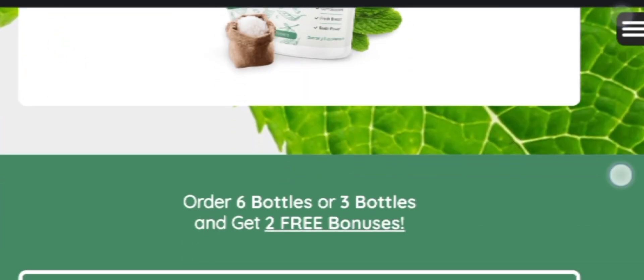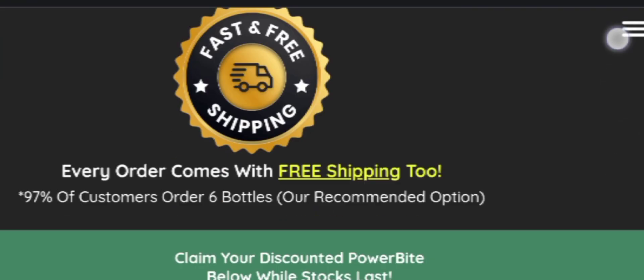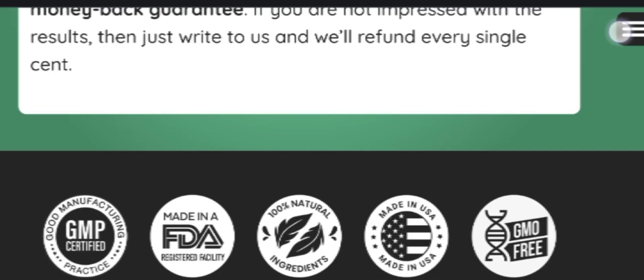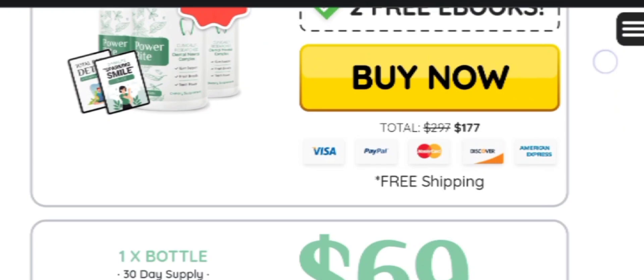Power Bite comes with a 60-day money-back guarantee, so you don't need to worry about the refund policy. If you use the product and don't like it for any reason, you can simply go on their official website and ask for a refund, and they will return all your money back within a few days.